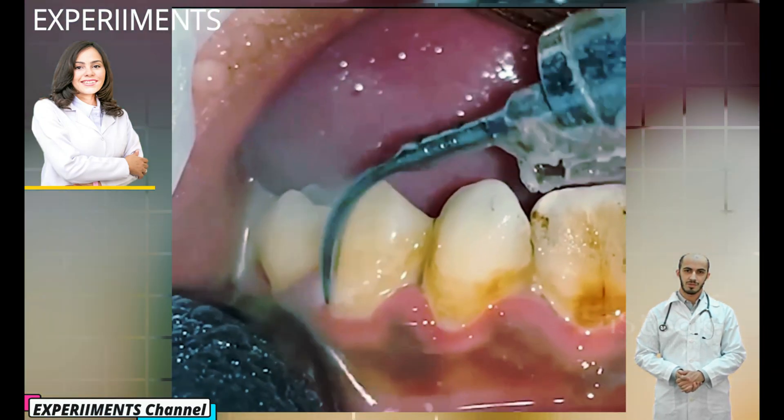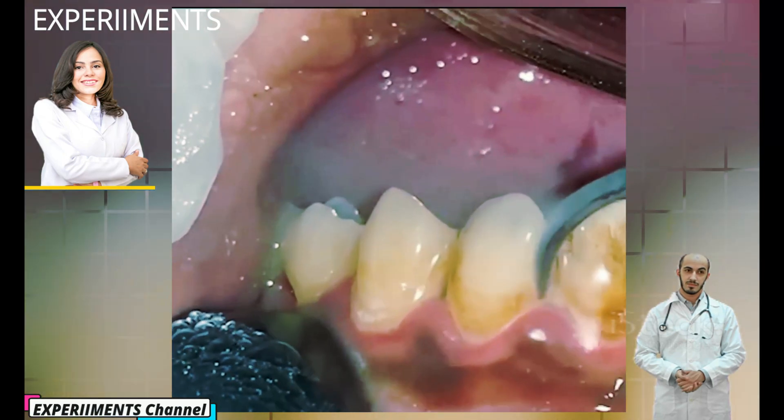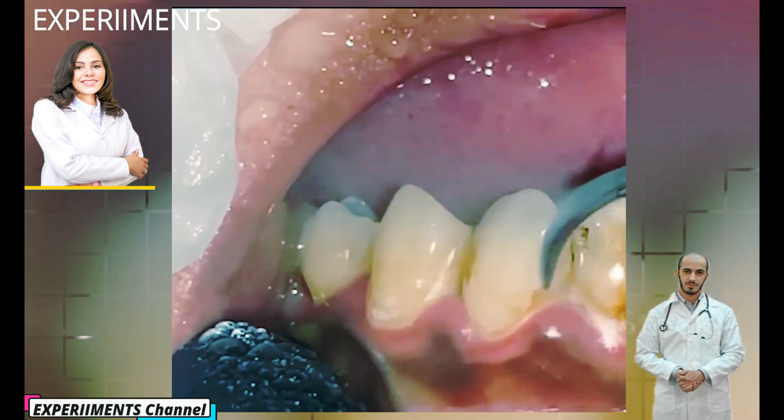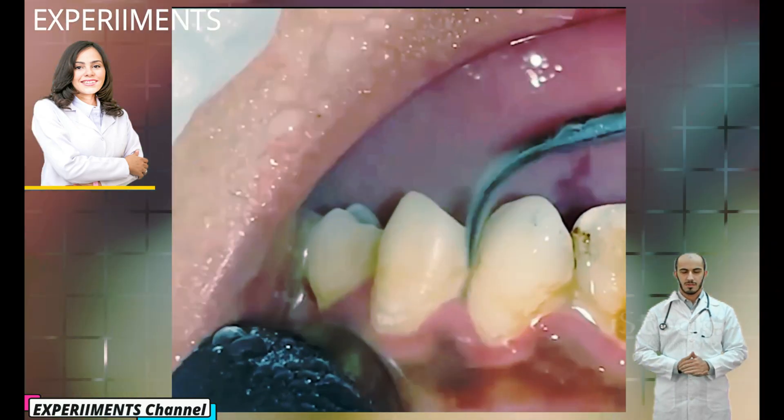Certain foods, especially carbohydrates — foods containing sugars or starches — are big contributors to plaque growth, such as milk, soft drinks, cake and candy.